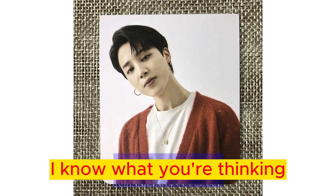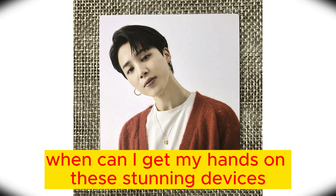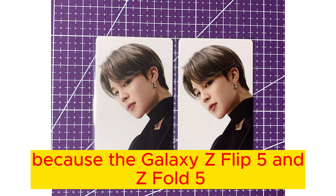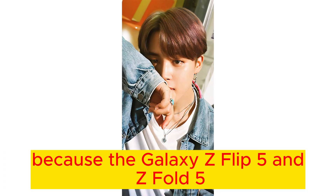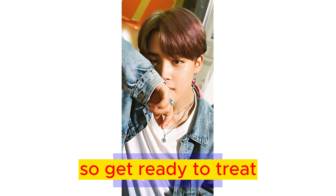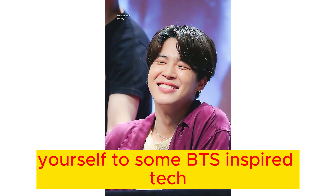Now, I know what you're thinking — when can I get my hands on these stunning devices? Well, mark your calendars, because the Galaxy Z Flip 5 and Z Fold 5 are set to be released in Korea on August 11. So get ready to treat yourself to some BTS-inspired tech.